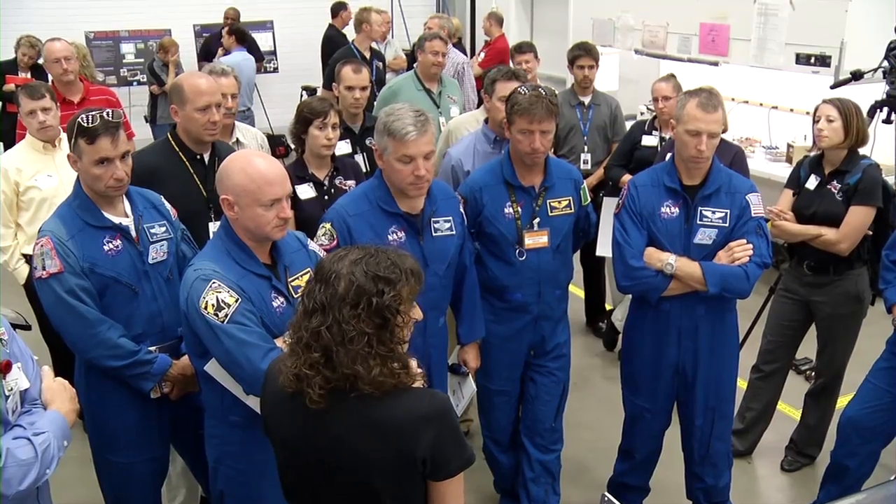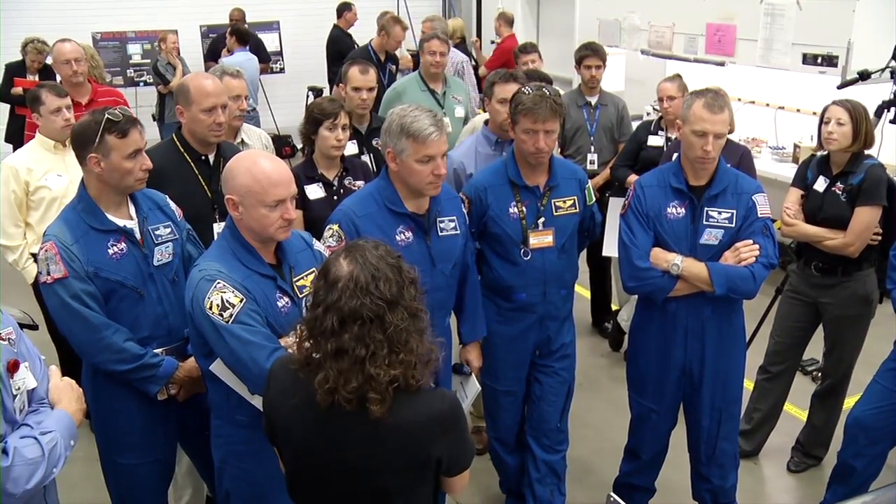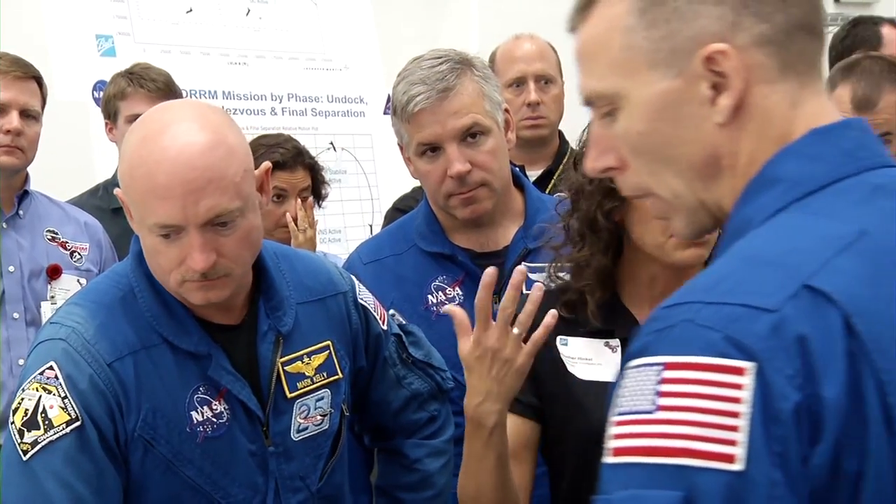On Flight Day 13 of STS-134, STORM capabilities will be put to the test during an unprecedented on-orbit maneuver piloted by Commander Mark Kelly. Once we undock and separate from Space Station, we'll do a re-rendezvous on a different kind of profile that's optimized to gather more STORM data and be somewhat more similar to what Orion would do during a space station approach.